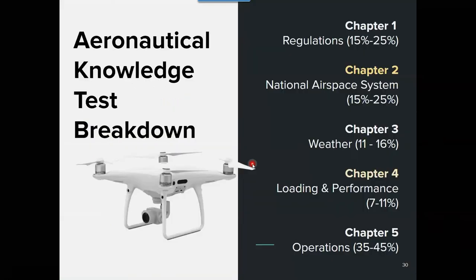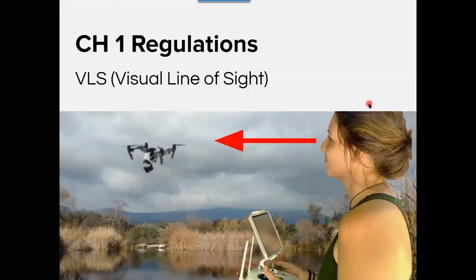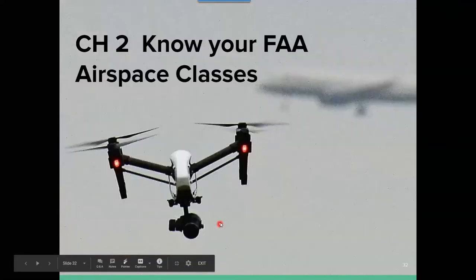The exam has five sections. Each section shows you the percentage weighting — I'd say airspace is probably a bigger portion than stated. The first section is regulations. You have to know about certain regulations such as visual line of sight — you have to see the drone at all times. The next section is airspace.